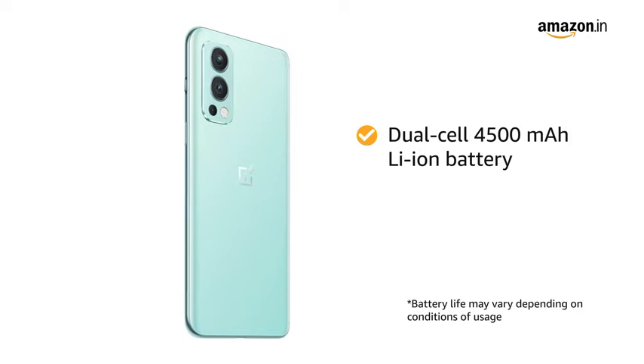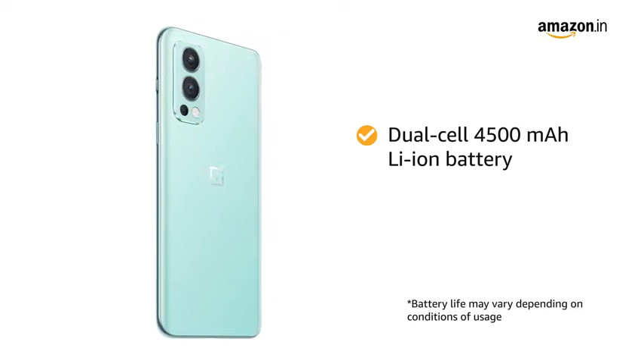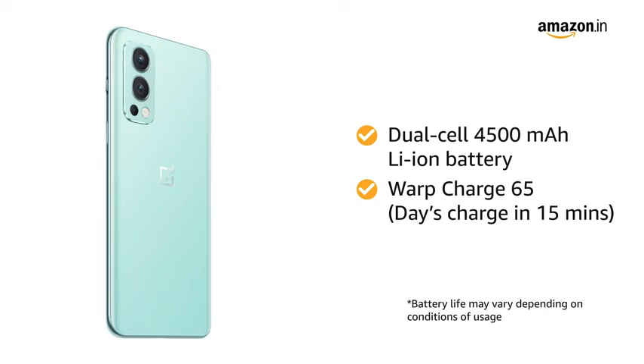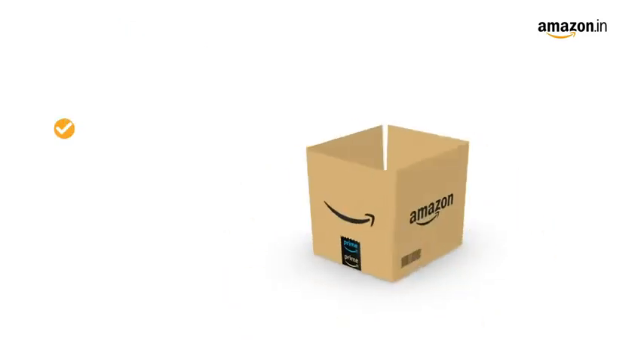The dual-cell 4500mAh lithium-ion battery ensures long-lasting usage. You will also get Warp Charge 65 fast charging, which can boost up your smartphone for a day's charge within just 15 minutes.